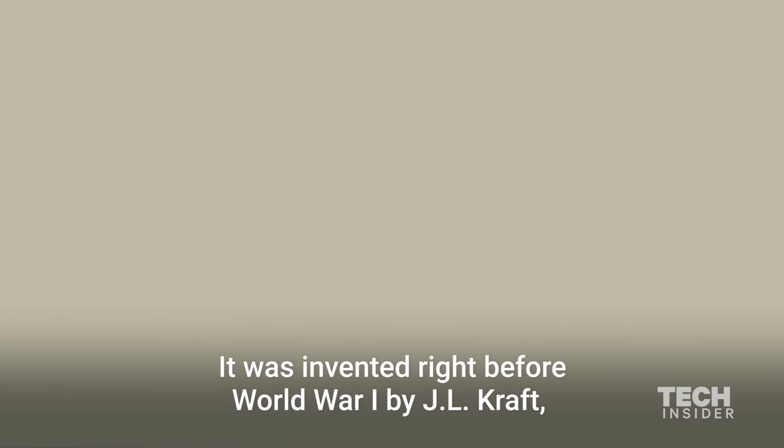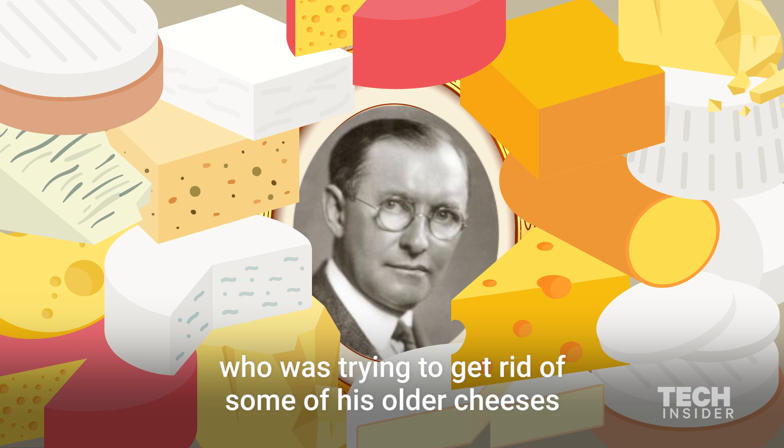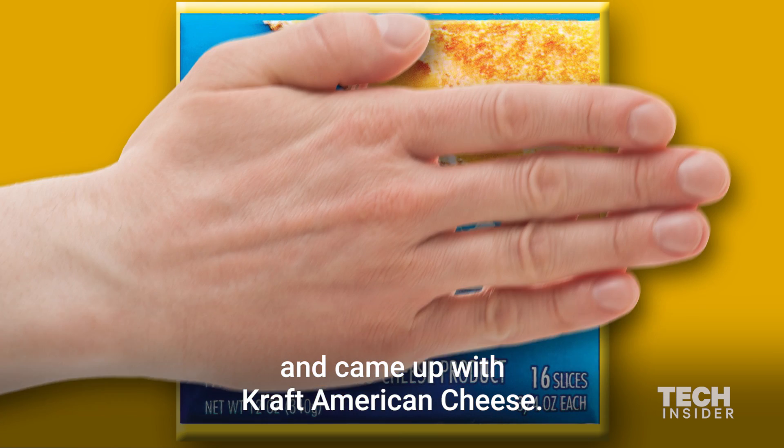It was invented right before World War I by J.L. Kraft, who was trying to get rid of some of his older cheeses. So he mixed it with the newer cheeses and came up with Kraft American cheese.